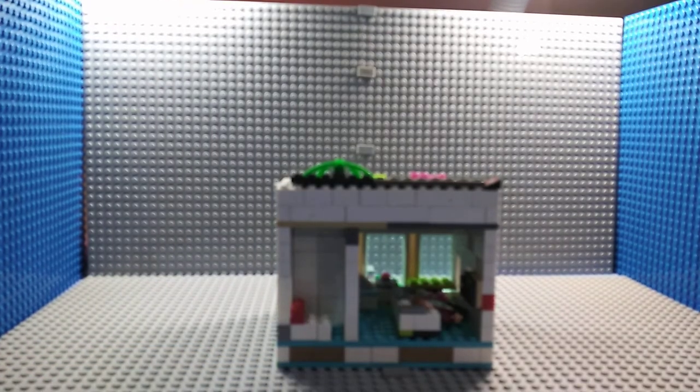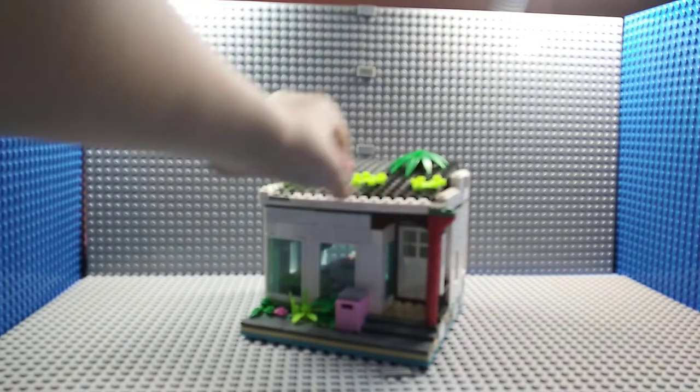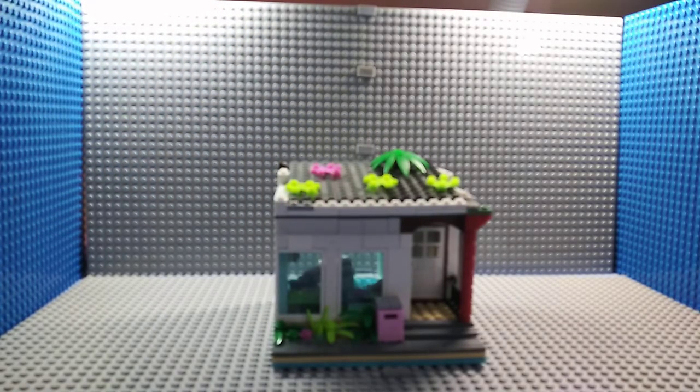This house is so small but this is my own LEGO creation. This is my latest house in LEGO creation. Bye guys! Subscribe to my channel and like. I will catch up in the next episode.